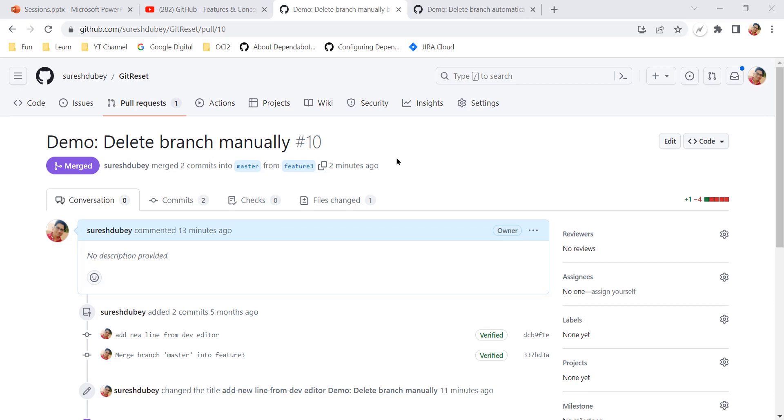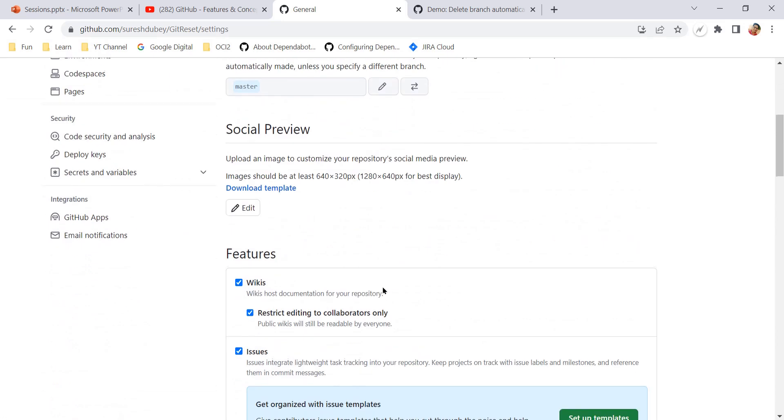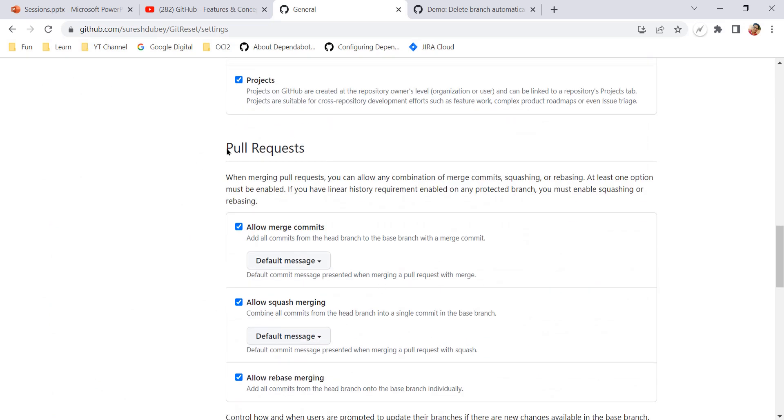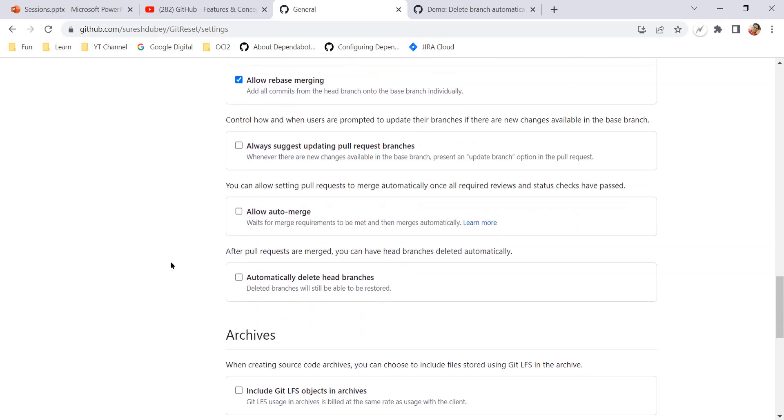First of all you need to ensure that you are logged into your GitHub account and have admin access — only then can you see the Settings option. To update the setting, go inside the Settings tab, and here under the General section if you scroll down, we have a section called Pull Requests with a couple of options.